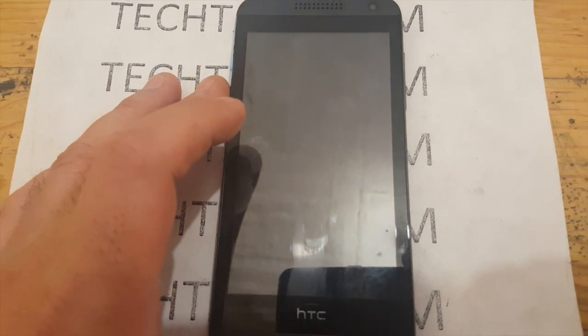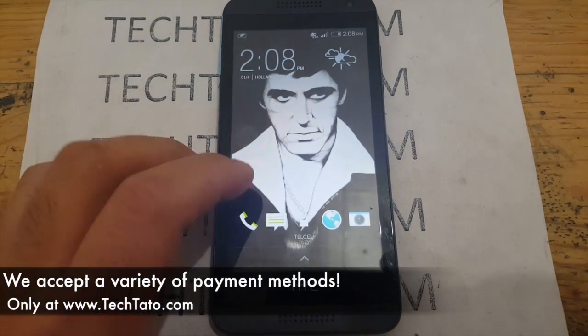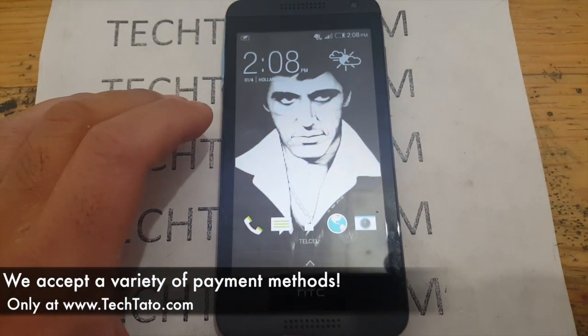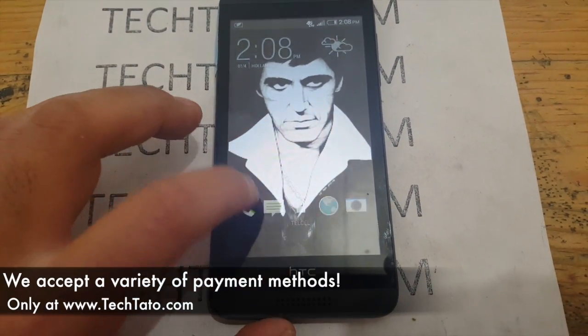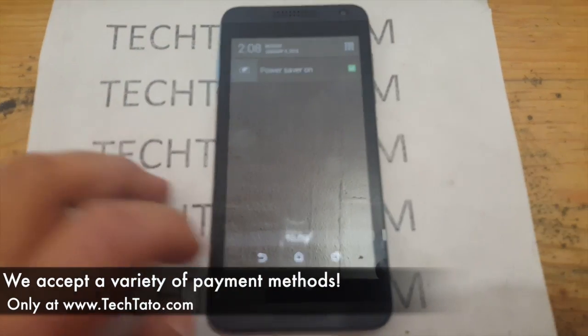At the moment, we currently accept a wide variety of payment methods: PayPal, credit/debit cards, bank deposits in the U.S. and Mexico, deposits at OXO stores, Bitcoin, Zoom, Western Union, and MoneyGram.